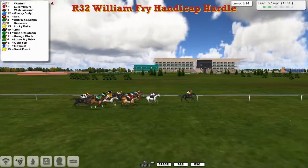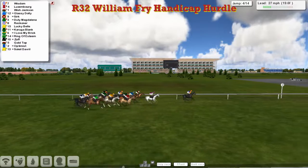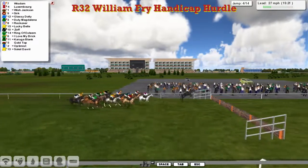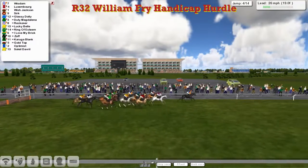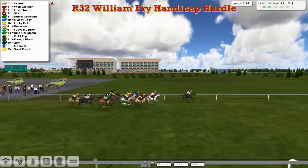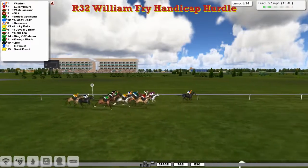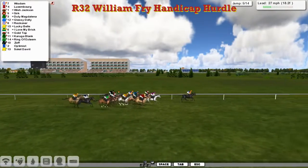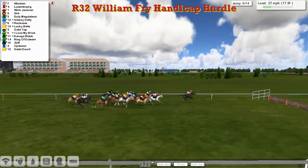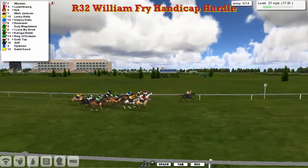Outside of that is Glassy Dolly for Ben Benici. Wider still, Judy Magdalena. Insert for Martin Liedem. Second of the greys, Lucky Bell for Obi-Wan. Against the fences, Alex Jerry's other runner, Reckona. Just behind him is Zoff in the black silks. I love my Brit. Wider of that is Goldtop for Grey Clutterbuck, and Beckwith's Optimist. He's towards the rear, and Salil D'Avril. He's just tacked on the back to get to the fifth. Jumped that well. Still a few running wide here.